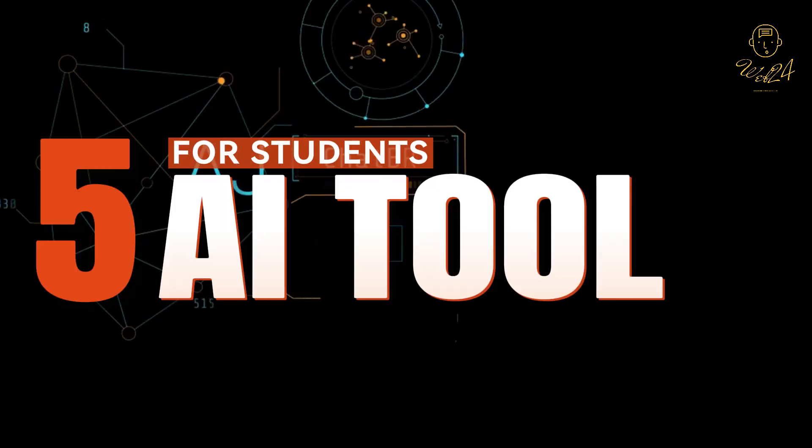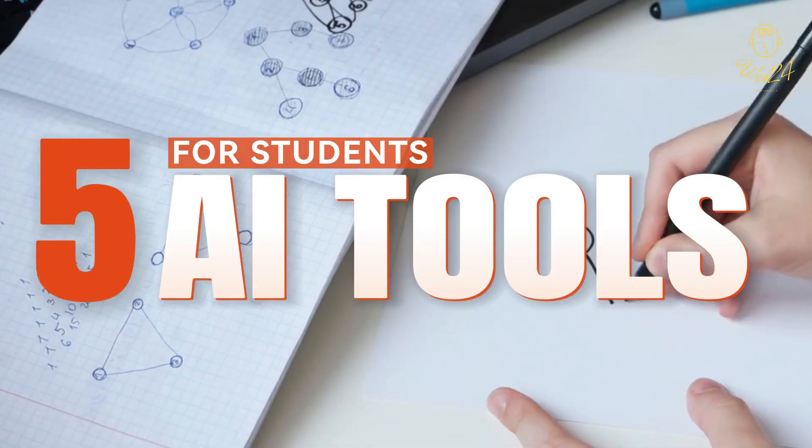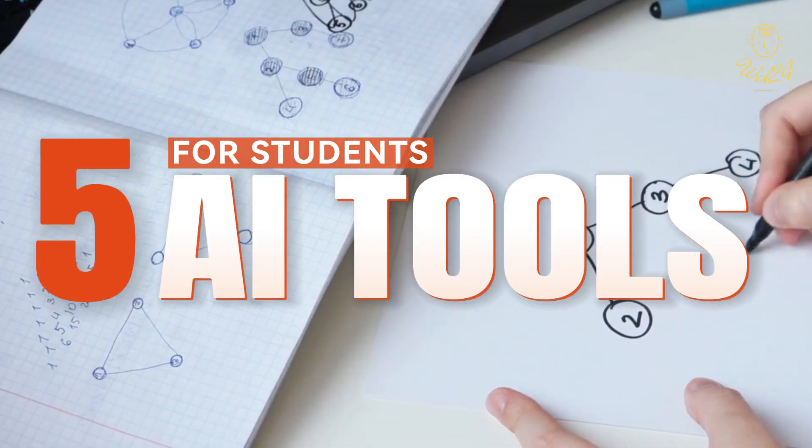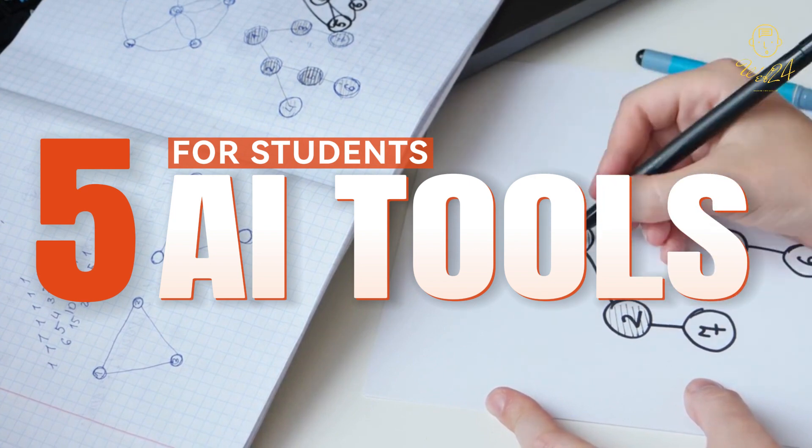Hello learners and tech enthusiasts, welcome back to Web24, where we dive into the latest tools and tips to supercharge your learning and productivity. If you're new here, hit that subscribe button and turn on notifications so you never miss out on our educational content. Today, we're exploring the top 5 AI tools that are revolutionizing the way students learn, study, and understand complex concepts.